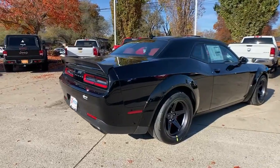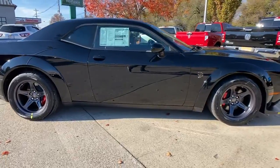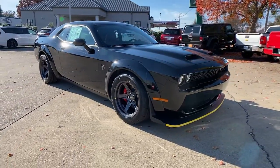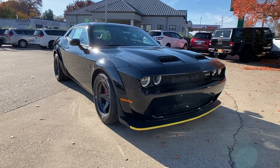Get acquainted with the 2021 Dodge Challenger. The Challenger thrills with raw power and intimidates with a sinister stance, while its fine craftsmanship, comfort, safety, and efficiency make it a desirable choice for enthusiasts.